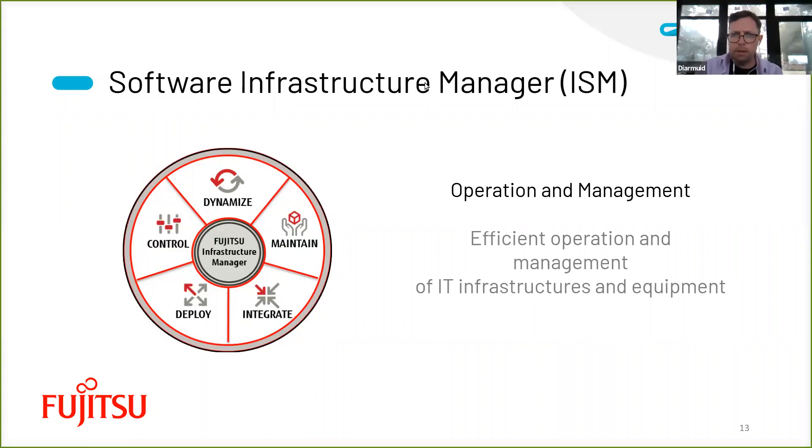This is our Infrastructure Manager — on top of server, storage, and network — the Fujitsu software in order to manage in one platform the majority of items in the data center. Third-party items can also be managed.